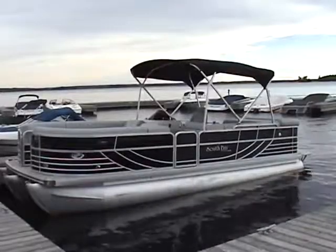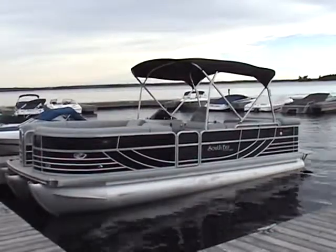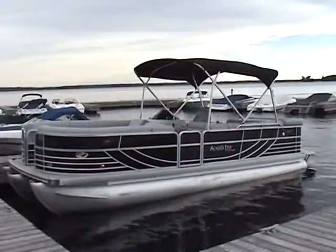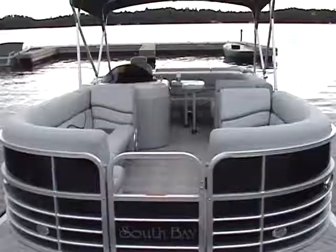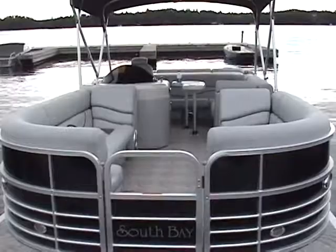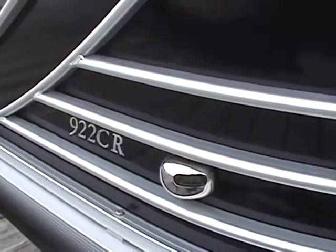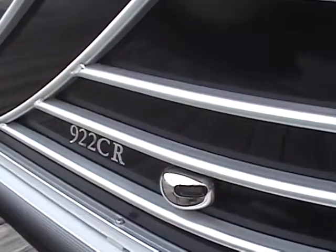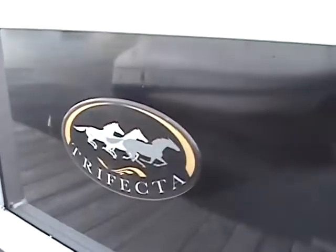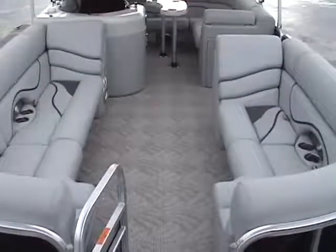Even from the dock, the South Bay 922 CR-TT is visibly different from most pontoons, with a stern-down attitude and an I.O. in the engine compartment. The rounded fence framing and South Bay's signature curves indicate this is a new design. The 922 CR has a trifecta three-pontoon hull for added performance and is in a small but growing niche of luxury performance I.O. pontoons.